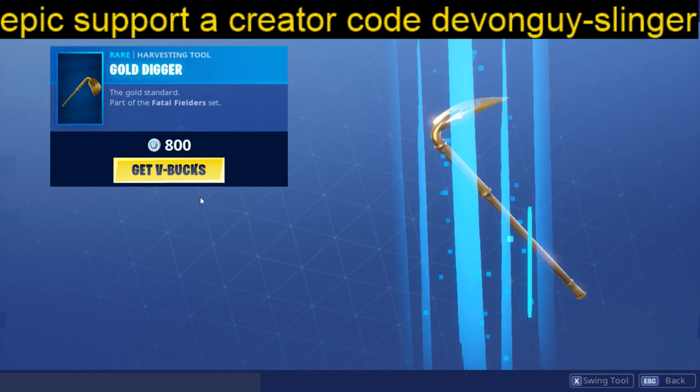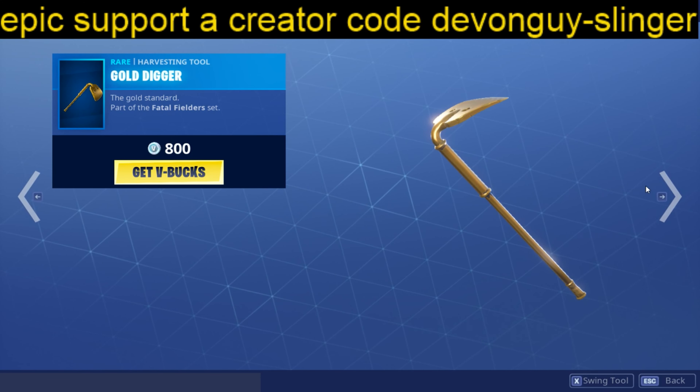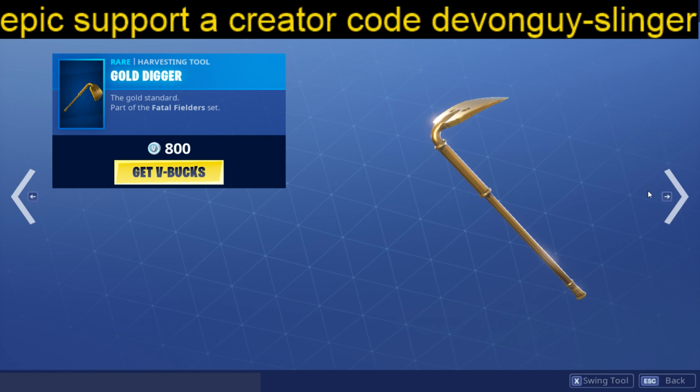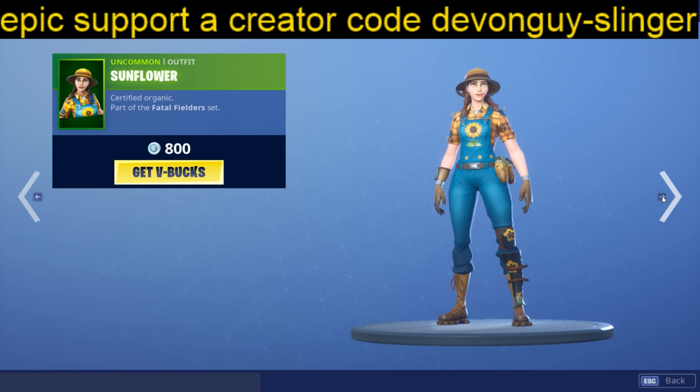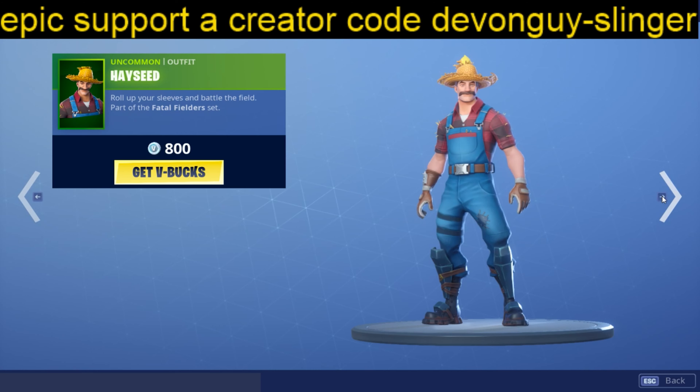We also have the Gold Digger, the Haystacks back bling, the Sunflower skin, and the Hayseed skin.